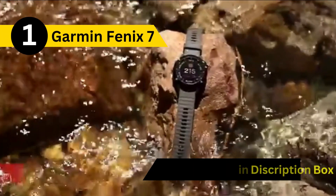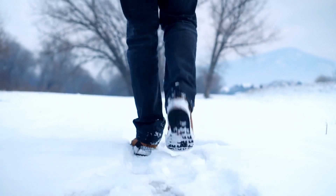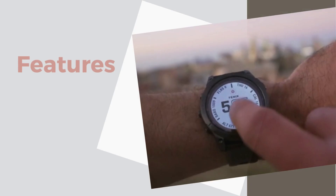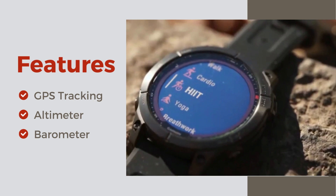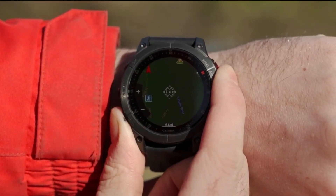First up, we have the Garmin Fenix 7 Adventure Smartwatch. If you're an outdoor enthusiast who loves winter adventures, this watch is a game-changer. With features like GPS tracking, altimeter, and barometer, it's designed to help you navigate whether you're skiing or snowboarding. Plus, it's built to withstand the cold, so you won't have to worry about it freezing up on you.